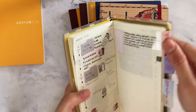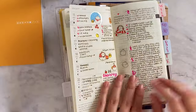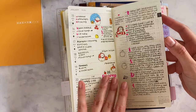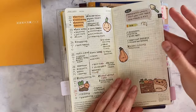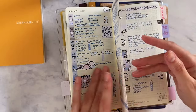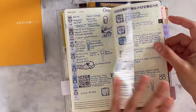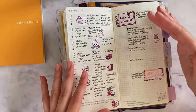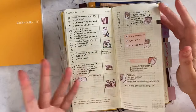The Hobonichi Weeks is still a bit random in terms of style. On the first day I got it, I just did a bunch of random things — random stickers, no specific layout, different types of stickers and different colors. It was kind of a mess. This one is the only one that is sort of more consistent, but I was just experimenting.